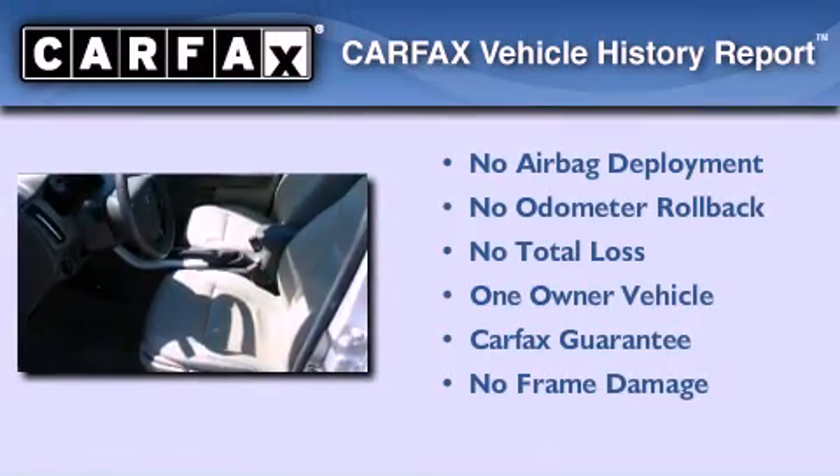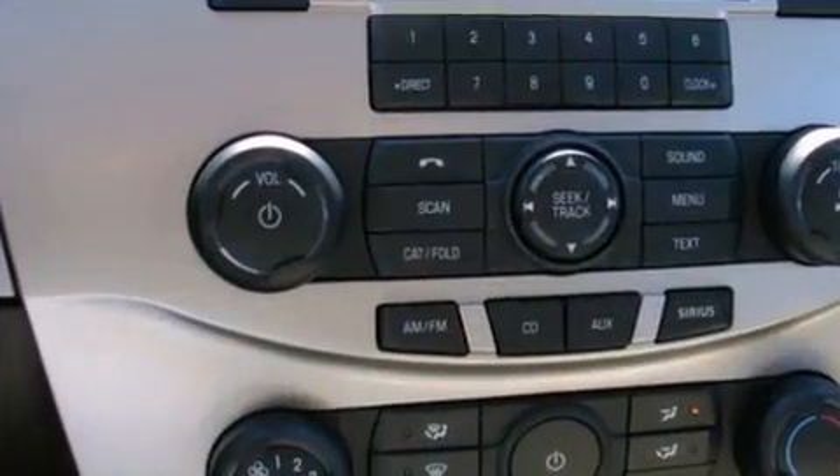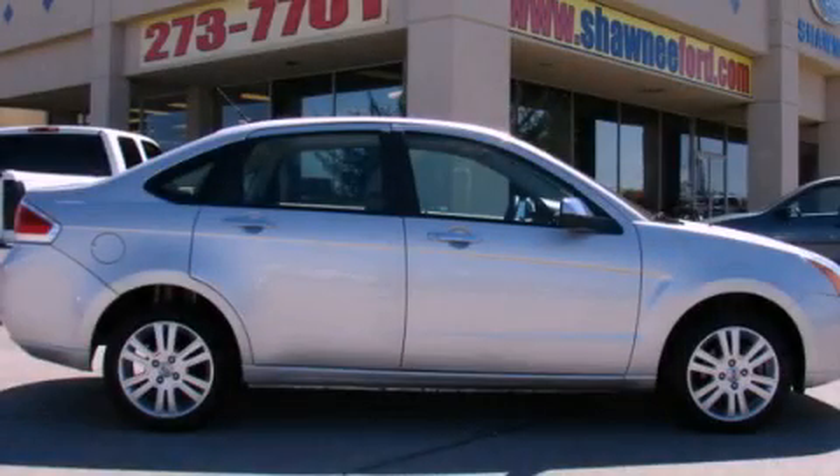This Ford has had only one owner and it qualifies for the Carfax buyback guarantee. Contact us today to schedule your opportunity to see this automobile in person.